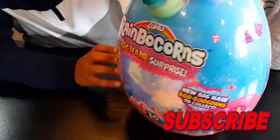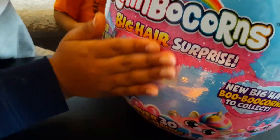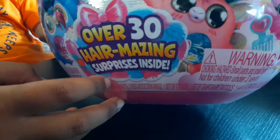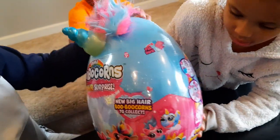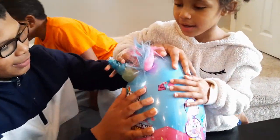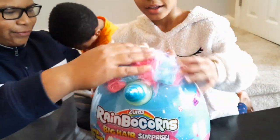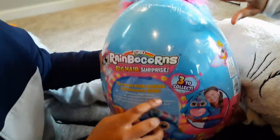In the front of the box it says 'Super Sassy Hair You Can Style.' It has over 30 hair amazing surprises inside. There's a blue one and a pink one — they're so beautiful guys. New bigger hair Rainbocorns to collect. So I think there's two? Yeah, there's one unicorn and an egg and one big horn. Ages three and up.